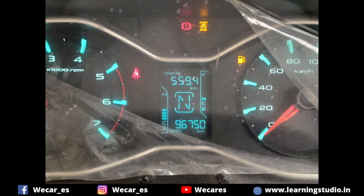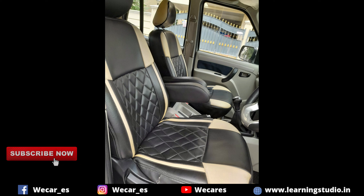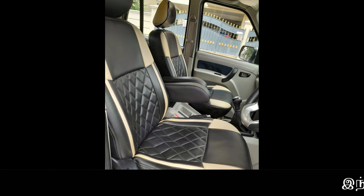The car is at 96,000 km and has a company service record. It features power steering, power control, a 6-speed manual transmission gearbox, and dual-tone finish leather seat covers.